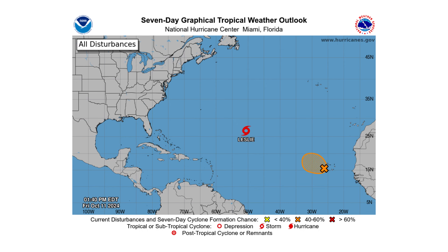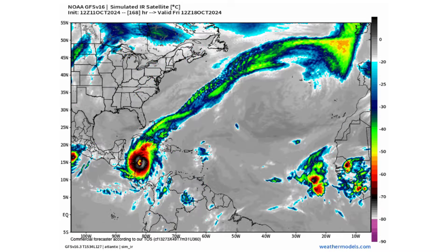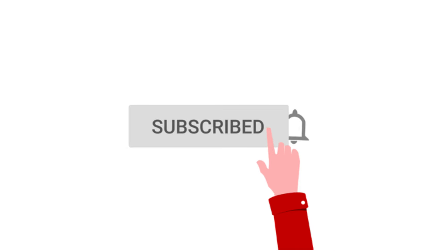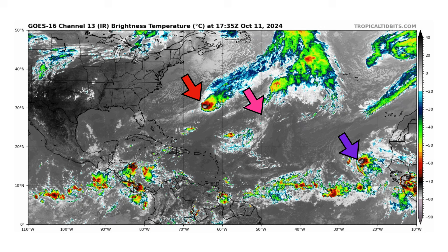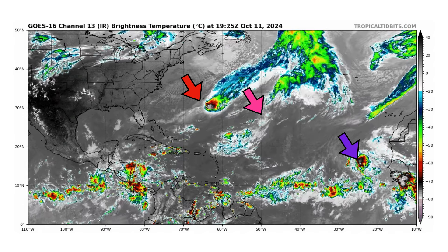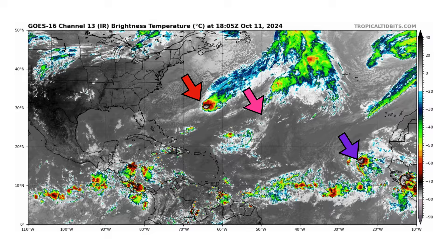Hello everyone and welcome back to Deciphering Weather. In today's video we are tracking Invest 94L for development out in the Atlantic as well as the Western Caribbean's potential next threat. We're looking at the latest satellite image of the Atlantic Basin thanks to TropicalTidbits.com for Friday October 11, 2024.